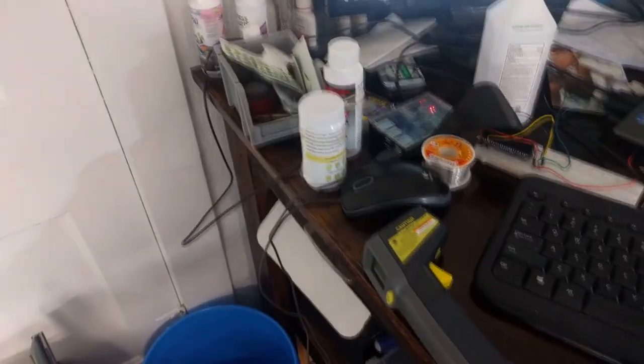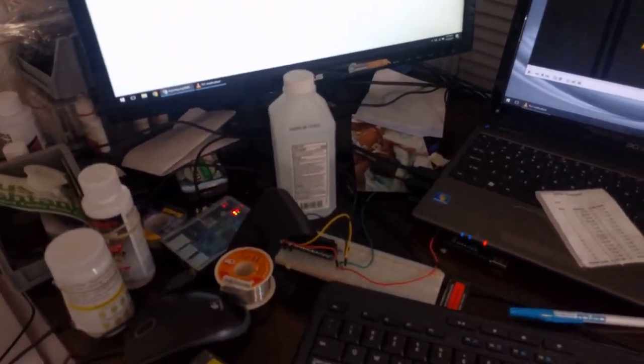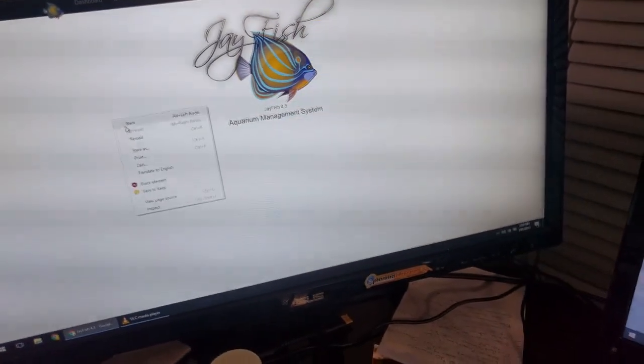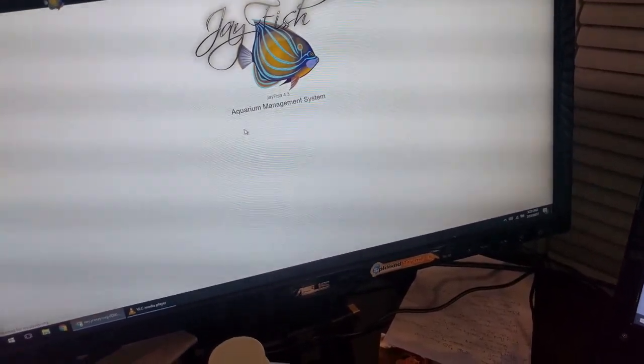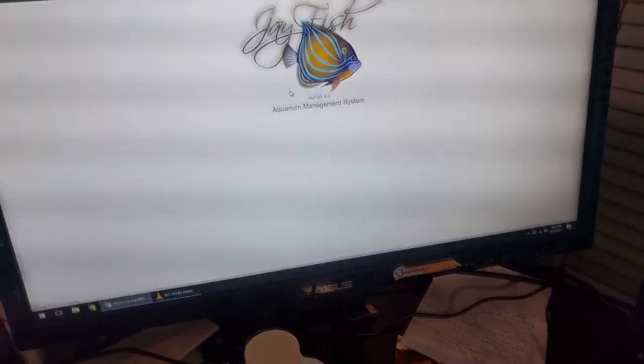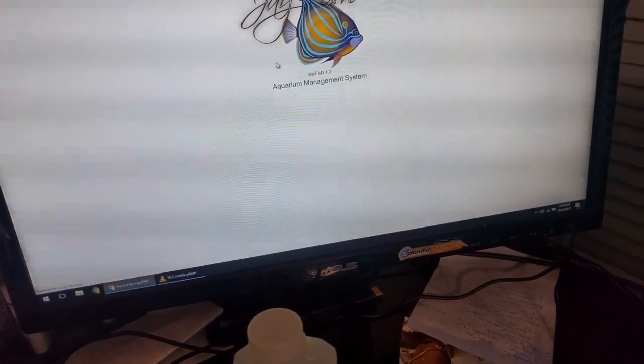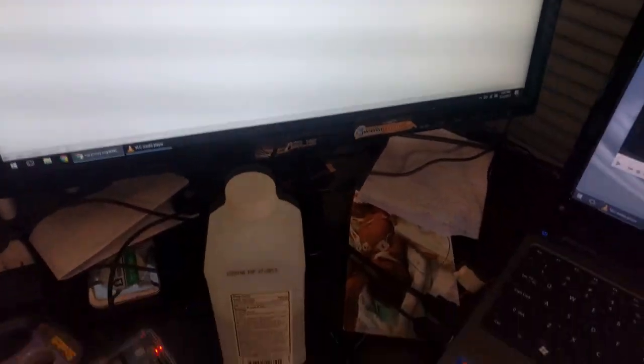I had set up my Raspberry Pi monitor with this Jayfish software, so that hopefully someday I'll get it more configured. It should be displaying temperatures down here — let's come back to that in a little bit.